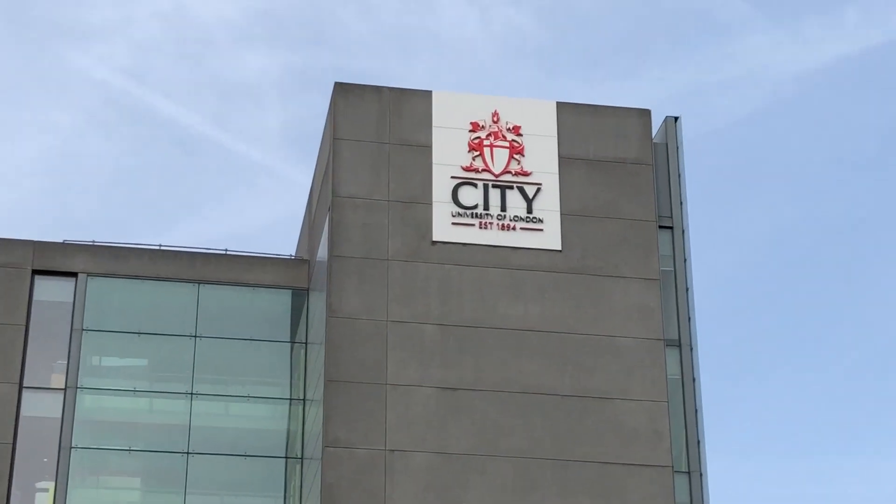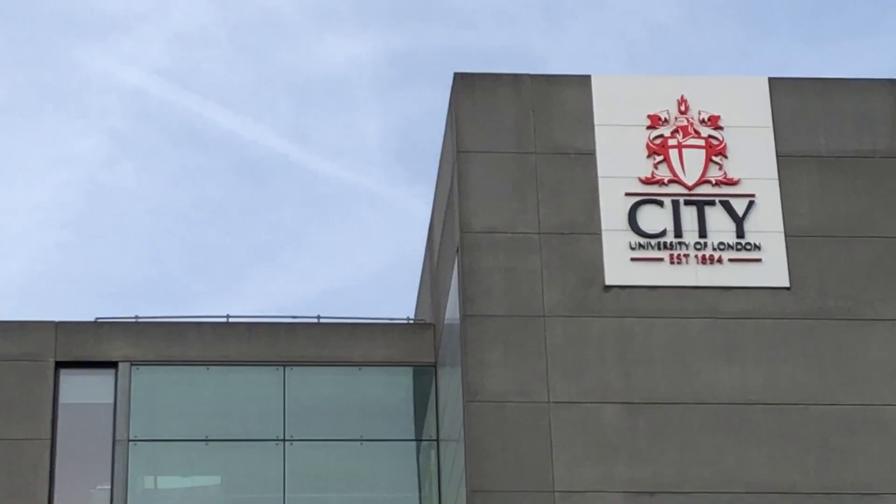This is the building of City University, which is almost 125 years old.